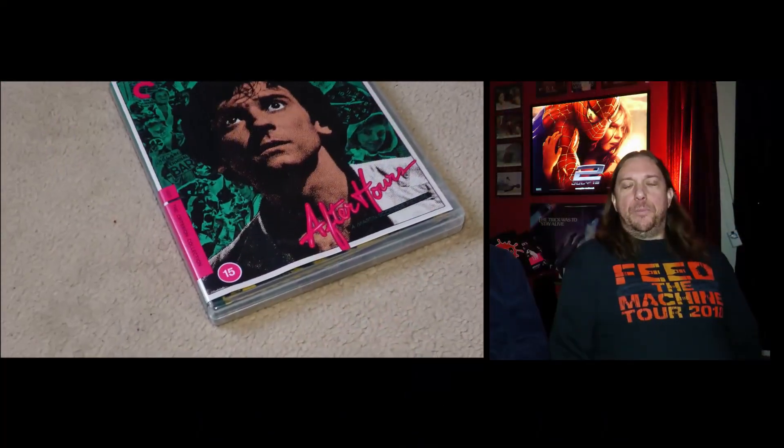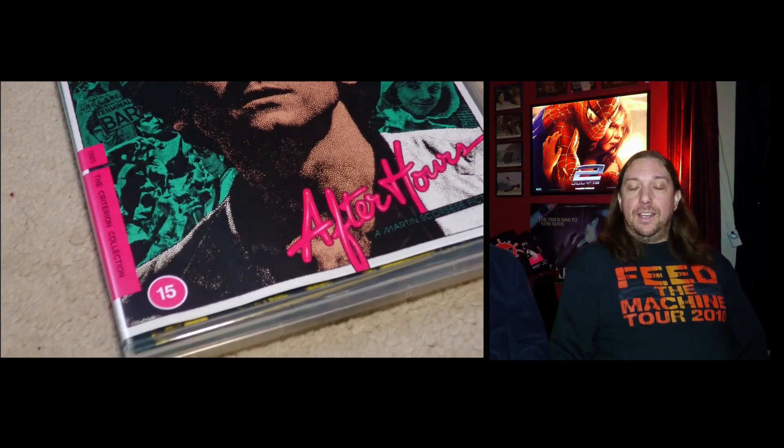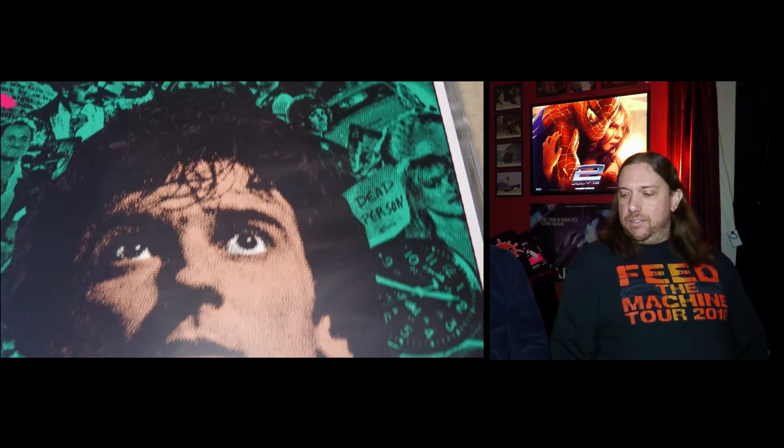Trevor from Double Bull Movies came over in October and we did a bit of a spoof opening to a joint video which had some people thinking they'd clicked on the wrong thumbnail. We had a good time together and enjoyed the new Criterion 4K release of Martin Scorsese's After Hours. Will it make the top 10 in my list for 2023? You'll have to wait and see.